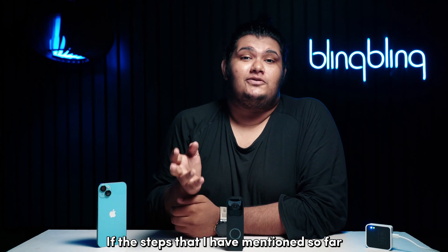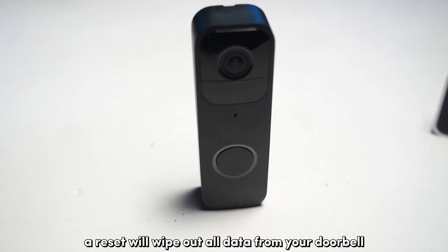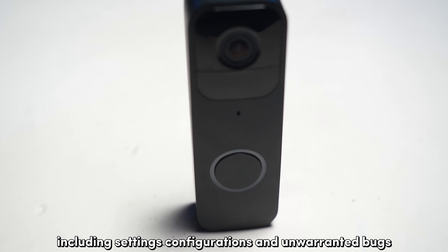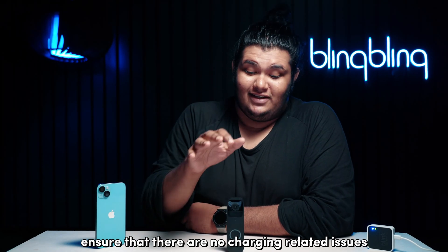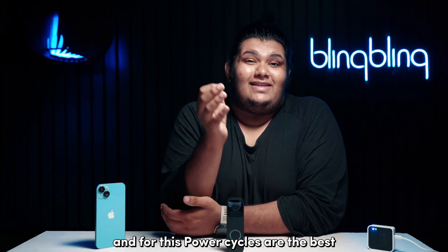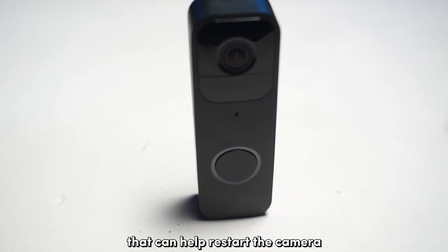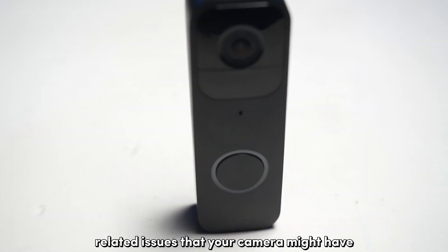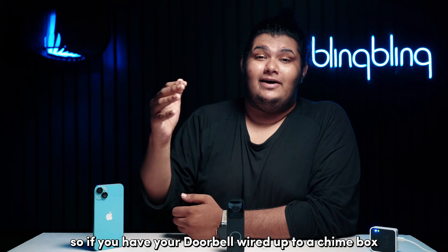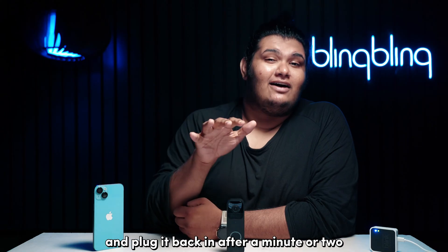If the steps mentioned so far didn't work for you, it's high time that you consider resetting your doorbell and your sync module. A reset will wipe out all data from your doorbell including settings, configurations, and unwarranted bugs. But first, I recommend ensuring that there are no charging related issues with your Blink doorbell — power cycles are the best for this. Power cycles are hardware-level reboots that can help restart the camera while getting rid of any charging related issues. So if you have your doorbell wired up to a chime box, simply disconnect it from power and plug it back in after a minute or two.